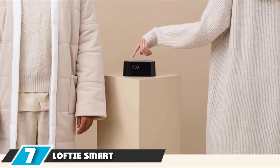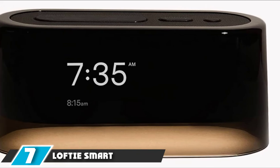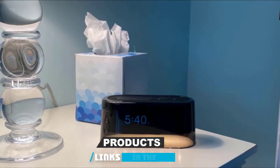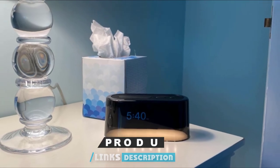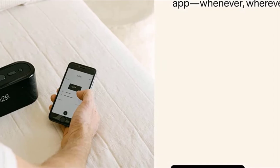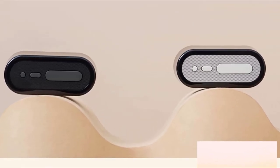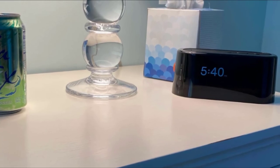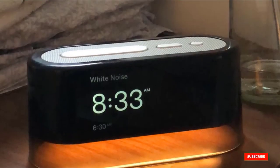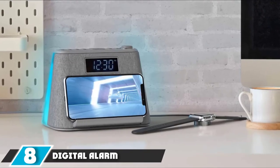Moving on to number 7, we have the Lofty Smart Alarm Clock. It features a two-phase alarm — the first sound gently lulls you awake while a second gets you out of bed. Customize your alarm including alarm tone, volume, and day-of-week settings. Includes wellness content such as breathwork, sound baths, and guided meditation, a high-quality white noise machine, nature soundscapes, and a Bluetooth speaker to enjoy your own music and other audio content.